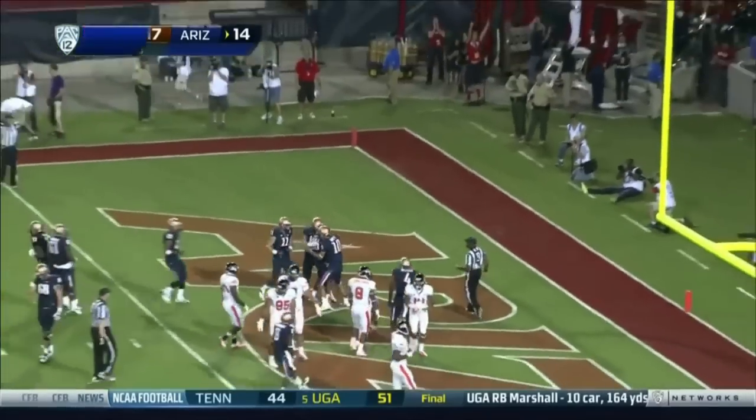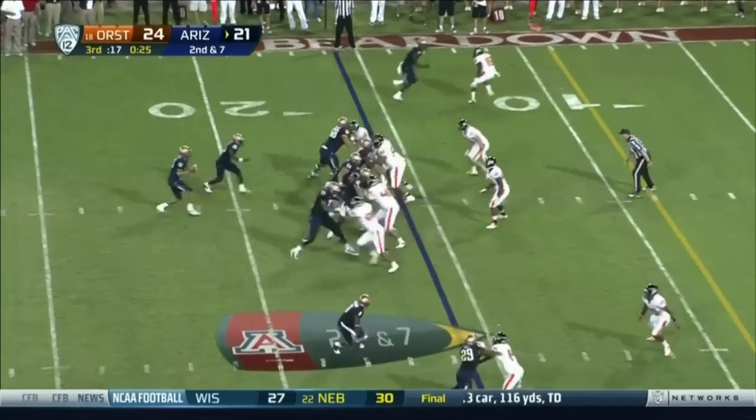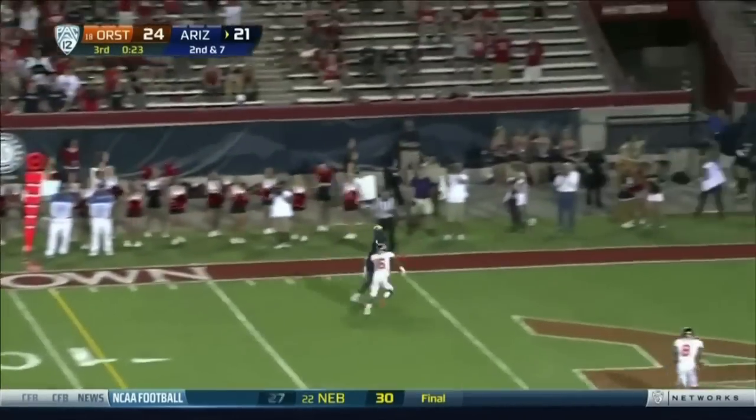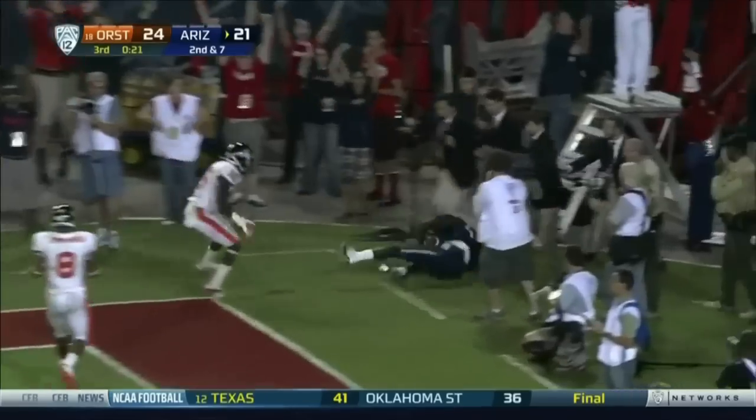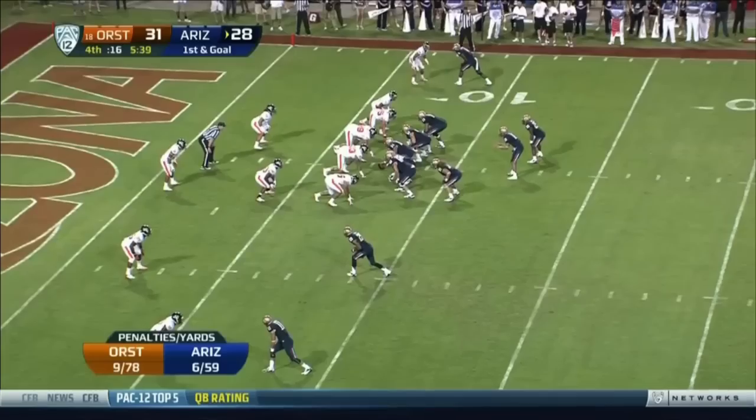Kadeem Carey from right here in Tucson, Arizona. At the 16-yard line, Arizona in the red zone. Ball thrown to the back of the end zone, over the shoulder — catch — complete and a touchdown.